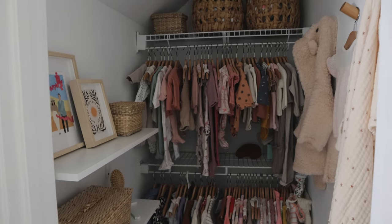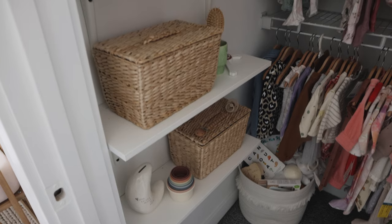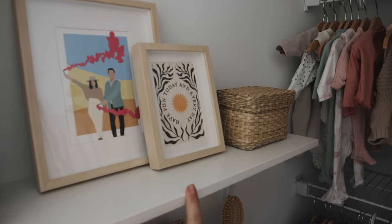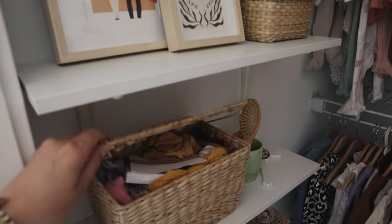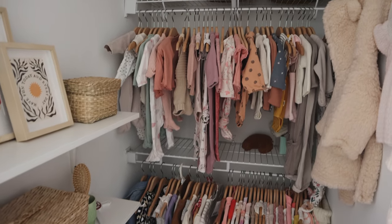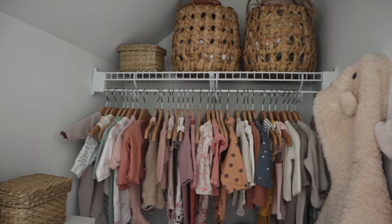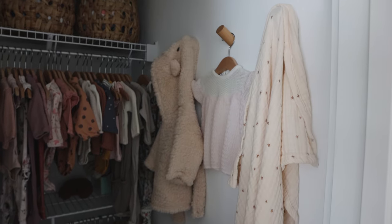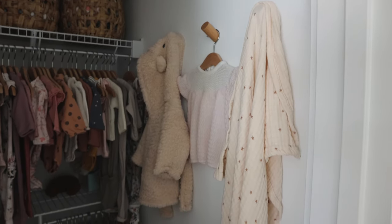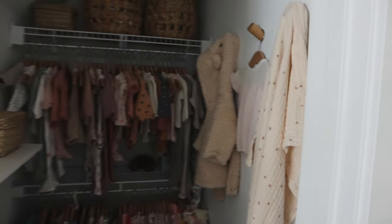Here is her closet — most of it was already here but we added a few shelves on the side. We framed an illustration a friend made us, and got some baskets that hold all her bows and hats. Some of her clothes are hung up, and above I put baskets for swaddles and burp cloths. We also hung a few little knobs from IKEA and hung her little robe, my stepmom's old shirt, and a little blanket we use.